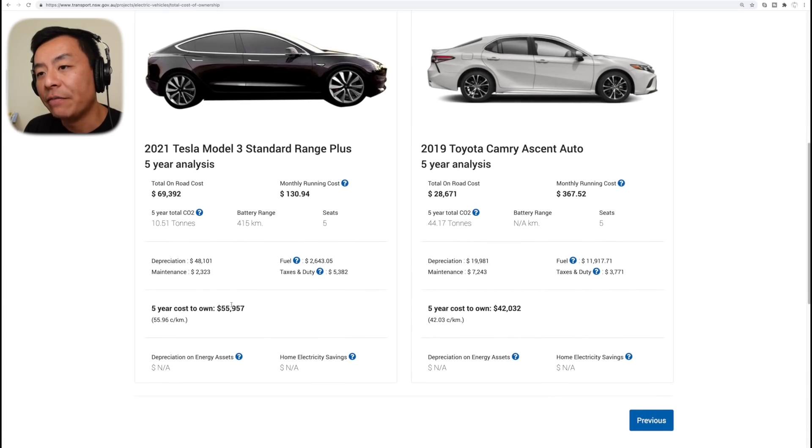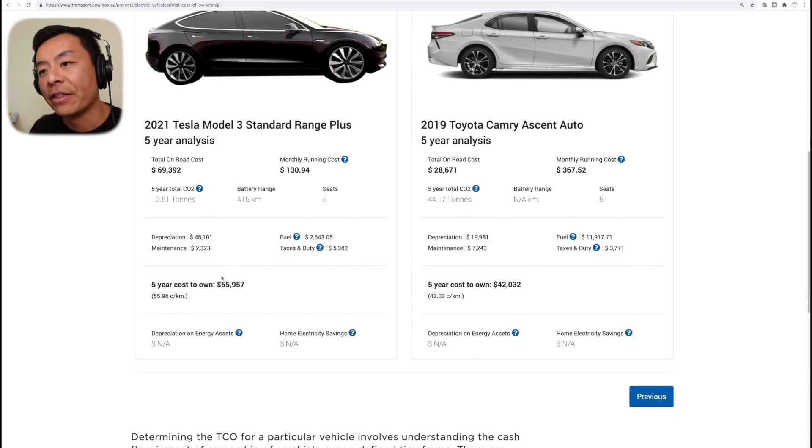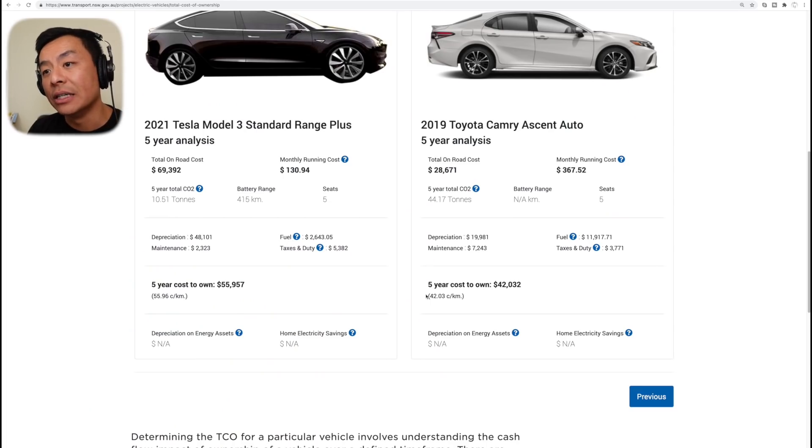So the figure we're all interested in: the five-year cost-to-own figure for the Tesla Model 3 is $55,957 versus the Toyota Camry at $42,032 over five years — which is 55.96 cents per kilometer for the Model 3 versus 42.03 cents per kilometer for the Camry. So even just looking at the face of it, without playing with settings, it's a $13,000 difference over five years, despite the Model 3 costing more than double to buy initially. If you can justify in your mind being happy to fork over $13,000 more over five years, you can get a Tesla Model 3 over a Toyota Camry when looking at the total cost of ownership. That's the first part of the video done with the default settings.